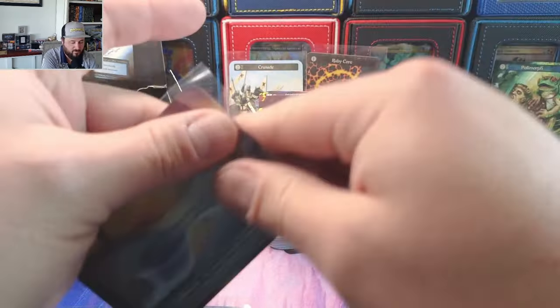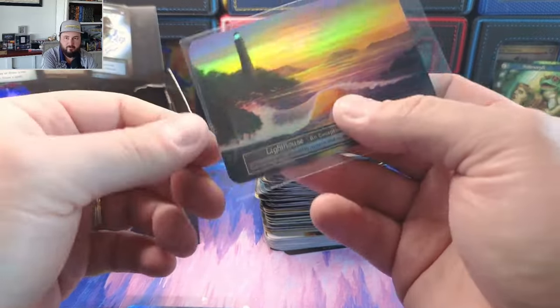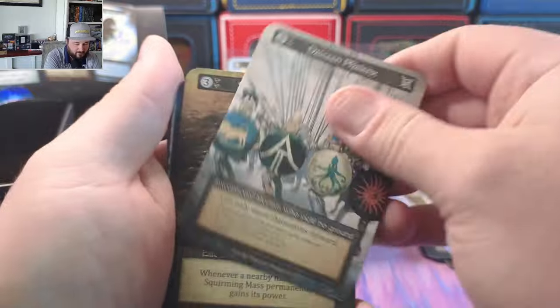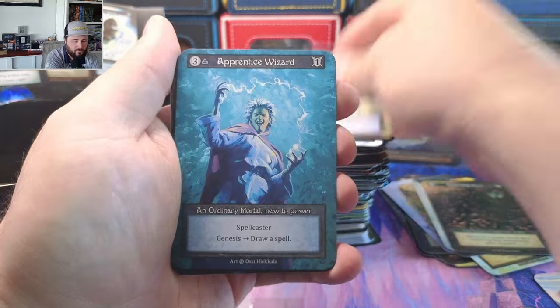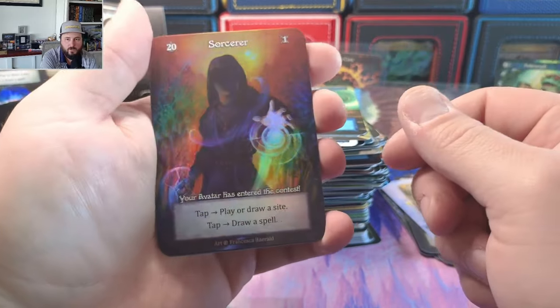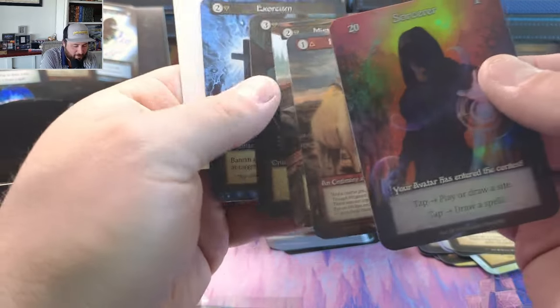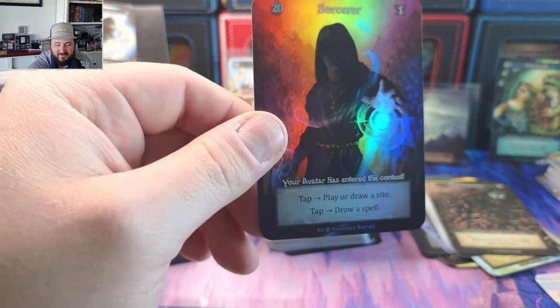Boom boom boom boom — what did I tell you guys, this box is wild! This whole set of three from Rudy's first bundle — Lighthouse foil! I don't know what that's going for right now, around a hundred bucks? Three sites, three foils. Mass — that's our second mass of the video, which is really weird because those are hard to pull. Distinguish — oh, oh, oh! What a box.